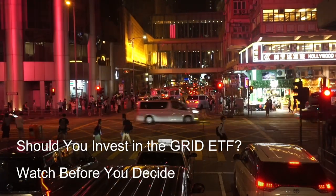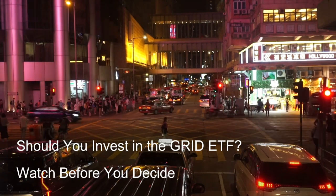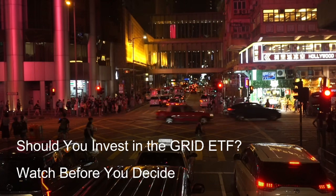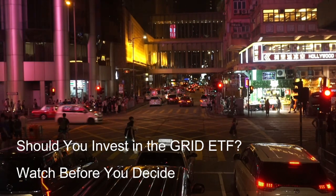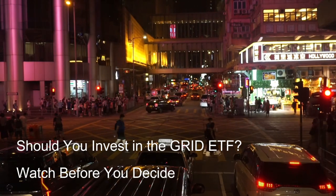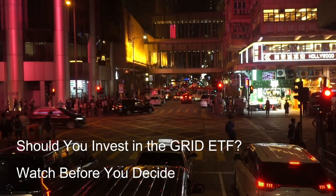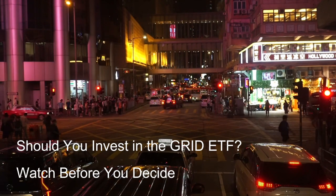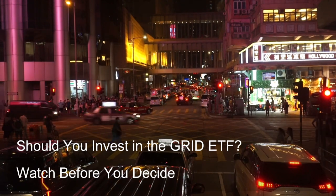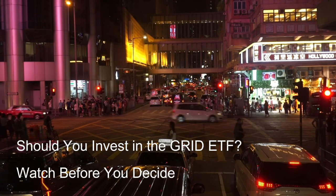A third option is individual company stocks. Investing directly in individual companies within the smart grid sector can offer greater potential returns if the chosen companies perform well. However, this approach also carries higher individual company risk and requires thorough research and due diligence to select promising companies.